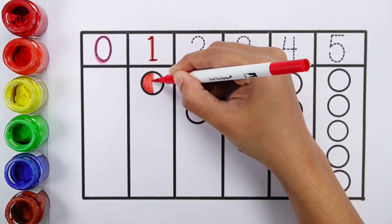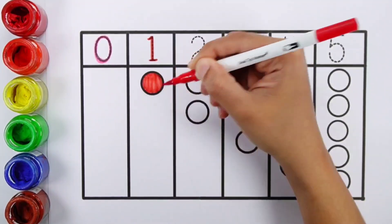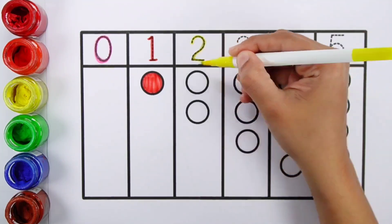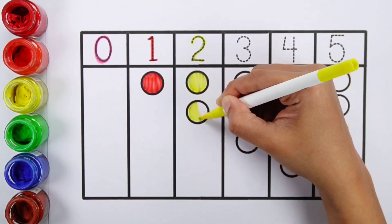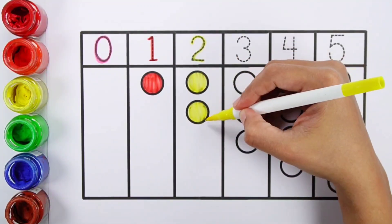1, Red color, 1 bowl. 2, Yellow color, 1, 2, 2 balls.